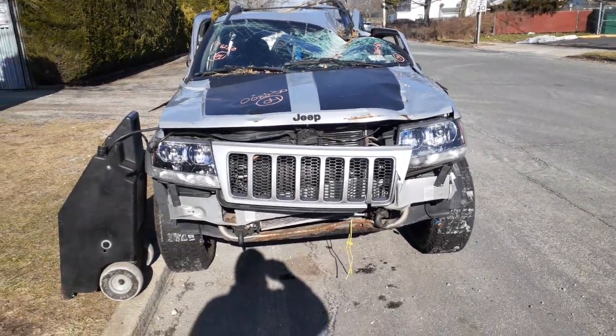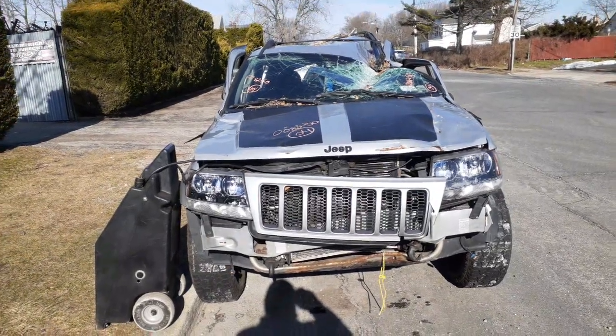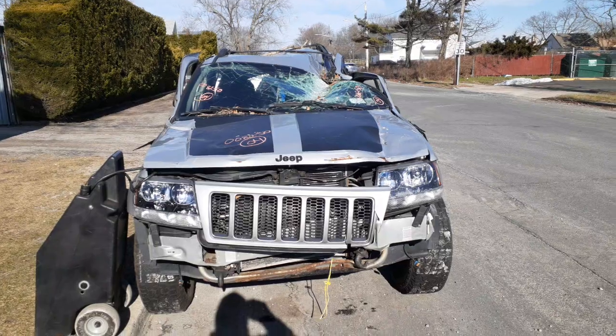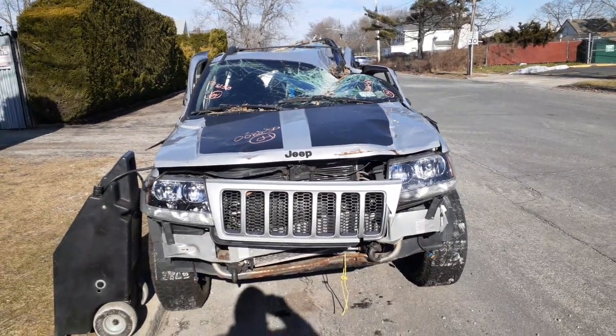The guy did a lot of work to this thing — a lot of aftermarket stuff put on it. Then all of a sudden, a little storm came by and put a tree on top of it. Destroyed the truck.